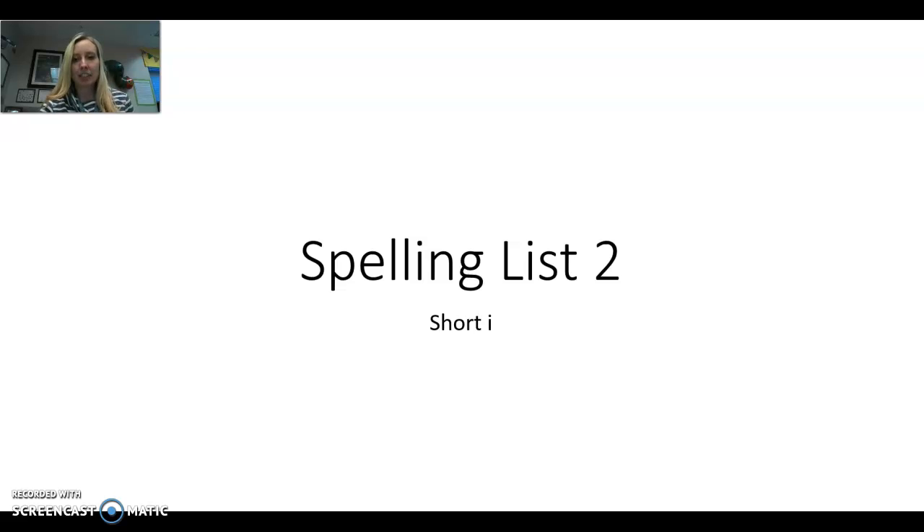Hi, first graders. Welcome to Spelling List 2, short I, which is the sound IH. Let me click and we'll get started.